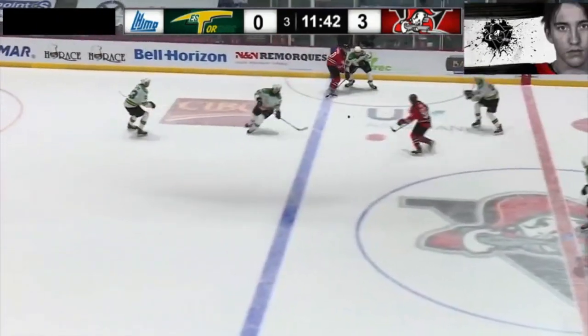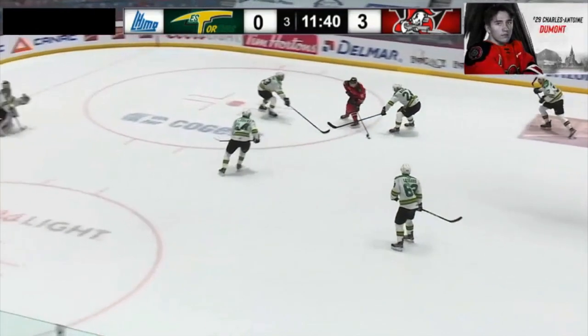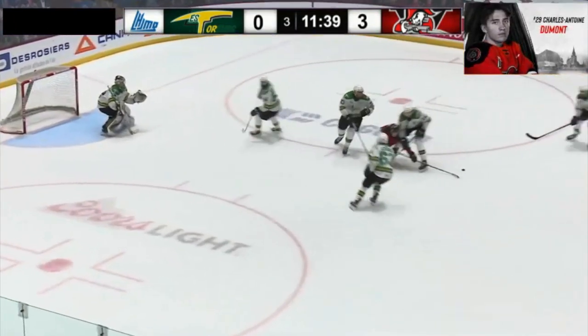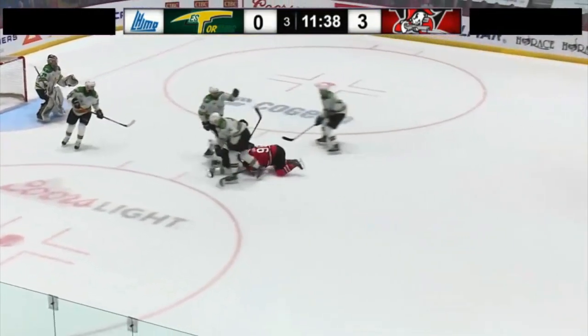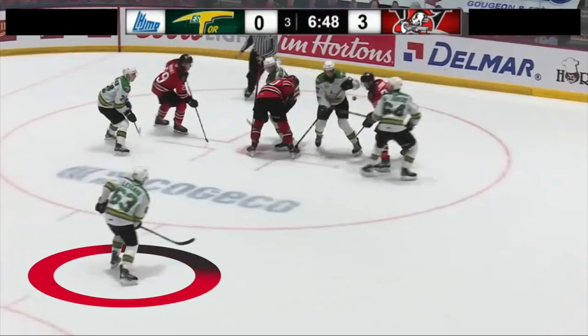Lessard is always looking to throw his body around, and he can be pretty dirty doing so. Here, the attacker falls to his knees, but at no point does Lessard try to stop — he follows through with a hit that, fortunately for him, only costs him 2 minutes.